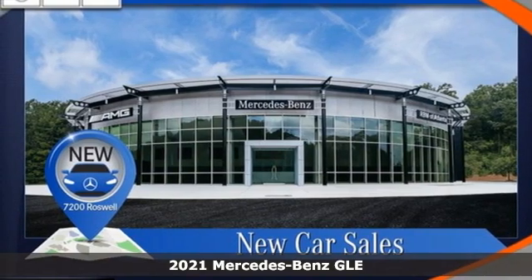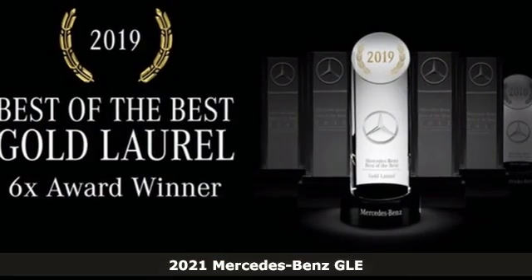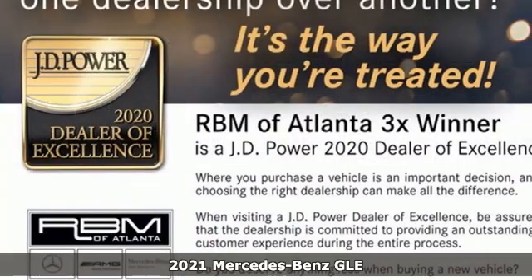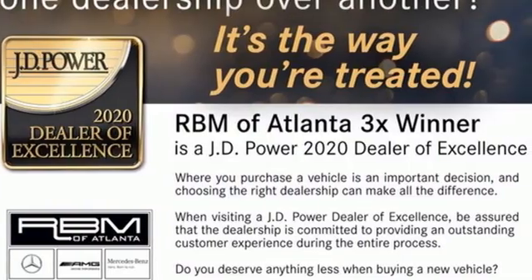It's a new 2021 Mercedes-Benz GLE. This GLE is reassuring when the weather turns and rewarding when the road turns. Plus, it offers an exciting list of features.